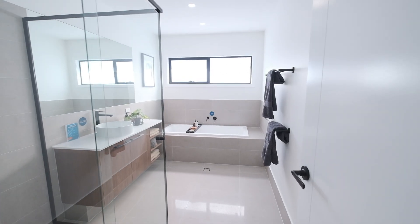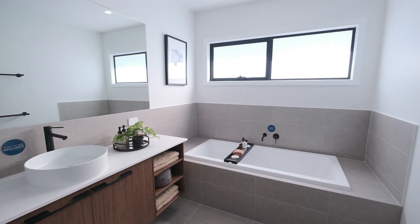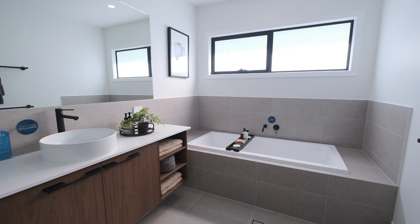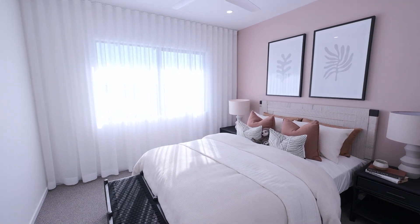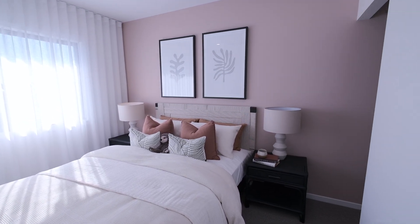This is your guest bathroom upstairs, complete with a bathtub and a shower as well. If you've got any questions on this beautiful home, put them in the comments and I'll try my best to answer them.